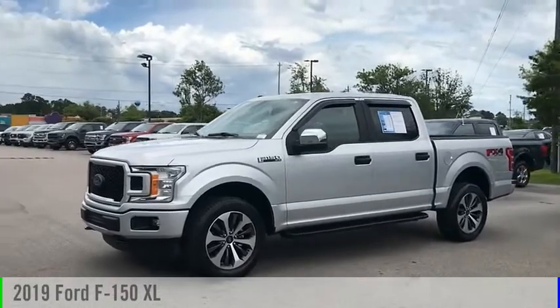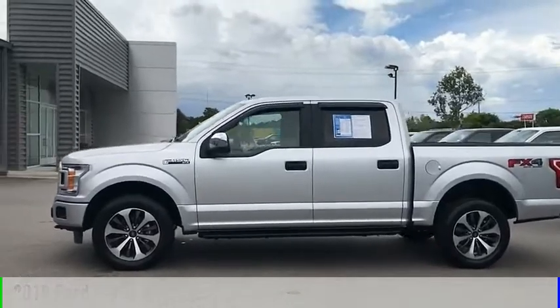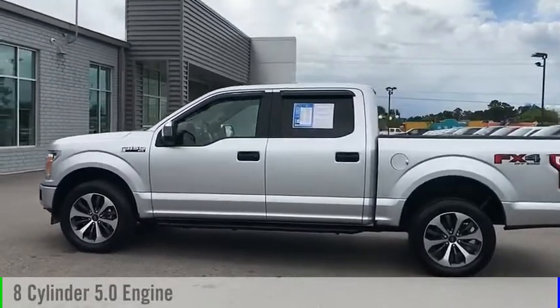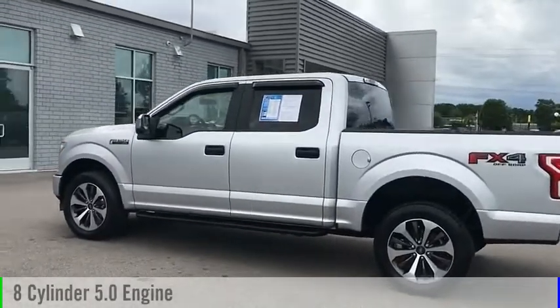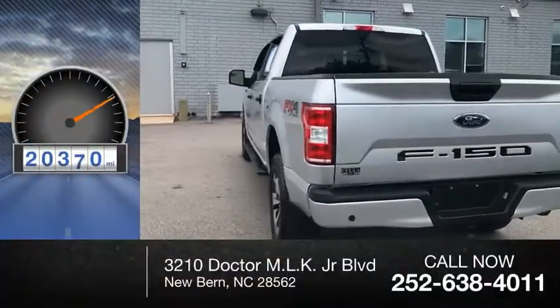You are going to love the 2019 F-150. This vehicle is powered by a four-wheel drive, eight-cylinder, 5.0-liter engine, and comes with an automatic transmission. This vehicle has less than 25,000 miles.